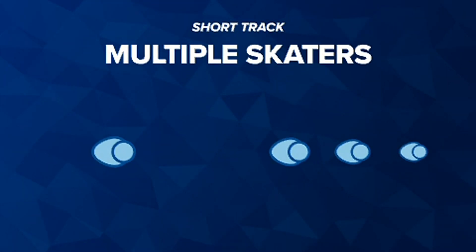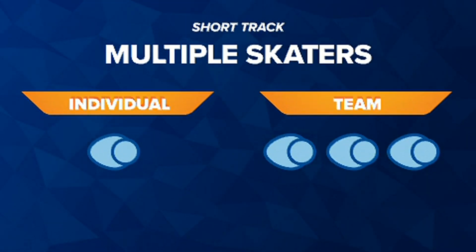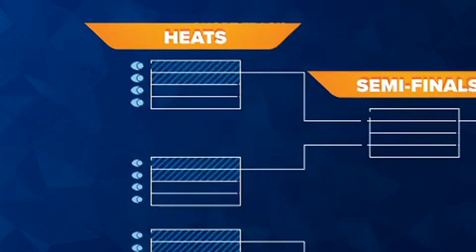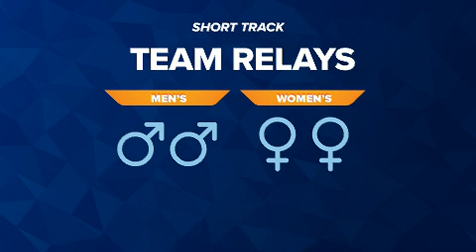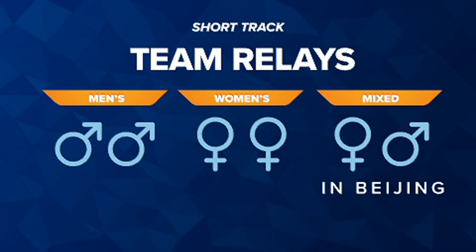There are multiple skaters on the track for both individual and team short track events. Skaters advance through heats until they reach the final. Short track also has men's and women's team relays and will introduce a mixed relay in Beijing.